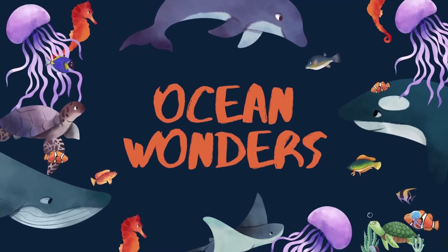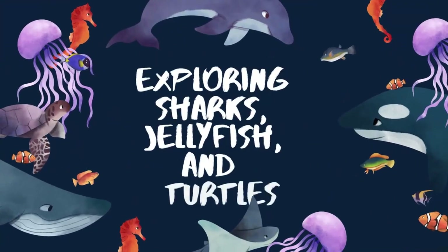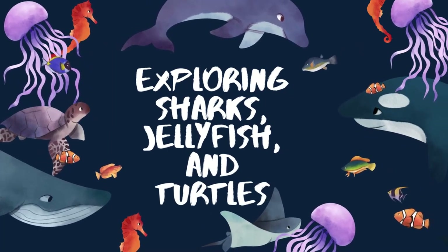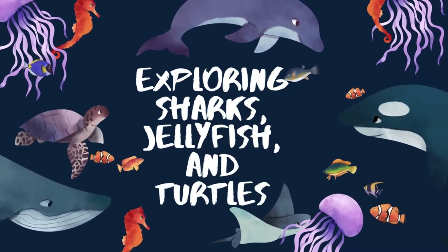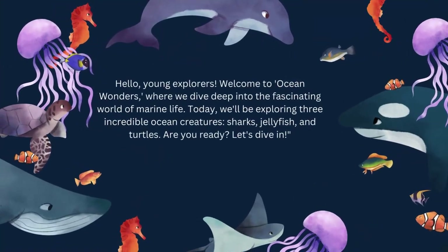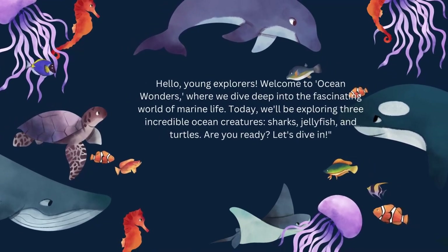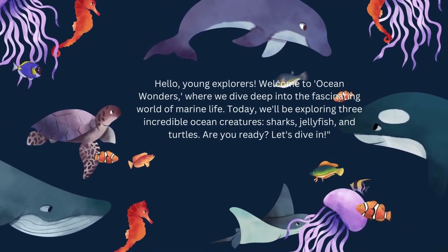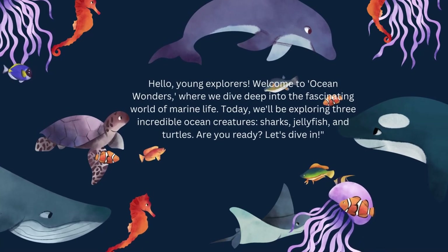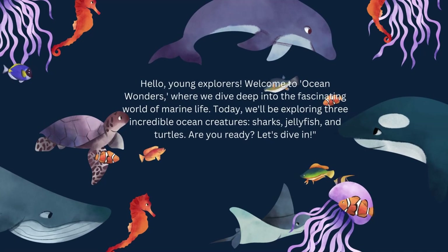Ocean Wonders! Exploring Sharks, Jellyfish and Turtles. Hello, young explorers! Welcome to Ocean Wonders, where we dive deep into the fascinating world of marine life. Today, we'll be exploring three incredible ocean creatures: sharks, jellyfish and turtles. Are you ready? Let's dive in!